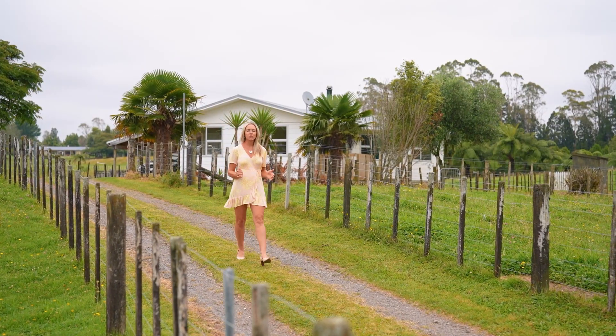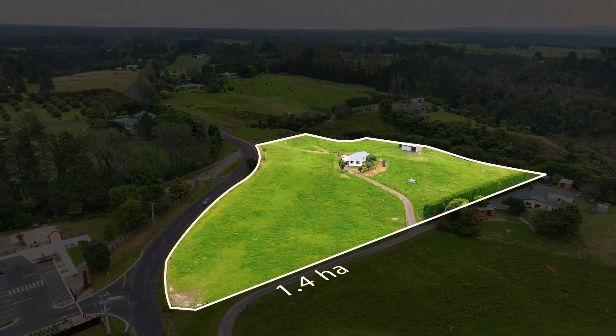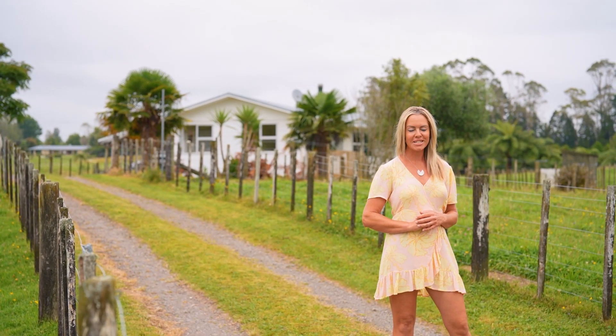This is the perfect start to your new lifestyle in the country, presenting 1.4 hectares of freehold land and a three-bedroom home with a hay shed. Welcome to 1022A Omanua Road in Taronga.